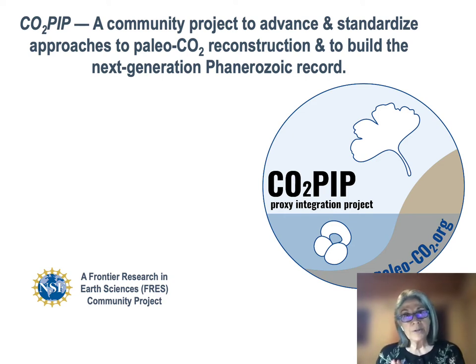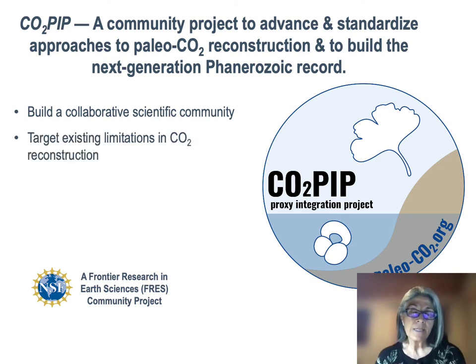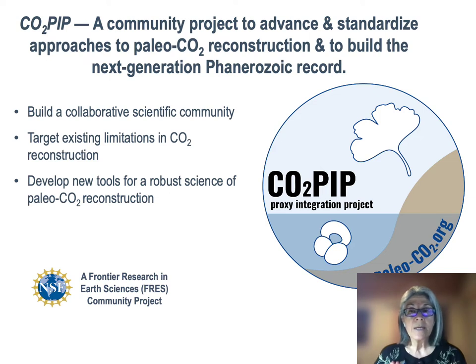This project builds on an earlier phase of CO2-PIP that focused on refining the Cenozoic CO2 record, and some of you were involved in that project. In this next phase, we're extending our efforts back into the Mesozoic and the Paleozoic with an ultimate goal of building the next generation of Phanerozoic CO2 record and standardizing approaches to paleo-CO2 reconstruction. We want to emphasize that we're going to accomplish this as a collaborative scientific community, targeting key needs for minimizing the existing limitations of reconstructing paleo-CO2, and we'll develop the data and modeling tools needed to advance the science. This research is funded by the Frontier Research in Earth Sciences Program, or FRES, at NSF.